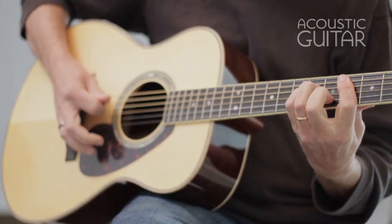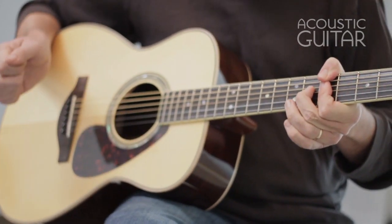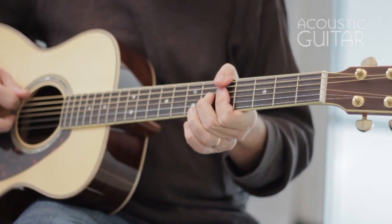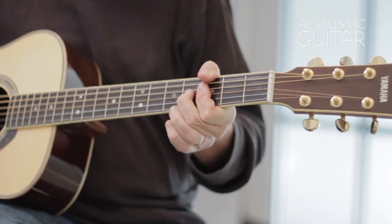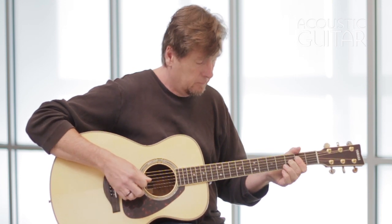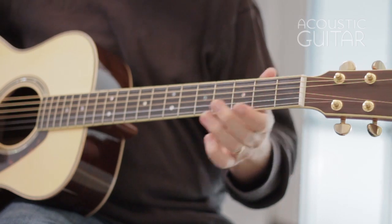Englemann Spruce Top: Yamaha's new LS16 ARE boasts the impressive projection and responsiveness of a guitar that's been broken in over many decades. The instrument's excellent tonal balance makes it satisfying to play in a variety of styles, and its solid build is a far cry from the typical imported budget guitar.